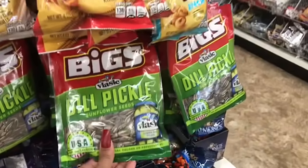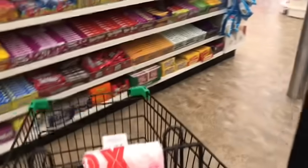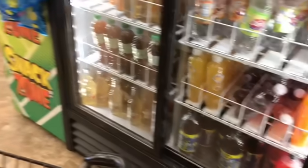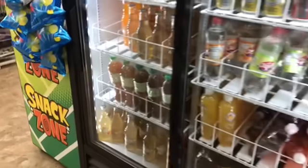Dill pickles sunflower seeds — y'all know those are my favorite. And the water — these right here are on Ibotta. I think you have to buy four. That orange mango does look good though. If you buy four, you get a dollar back, if I'm not mistaken. So check out Ibotta if you want to.